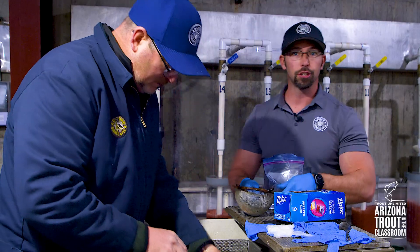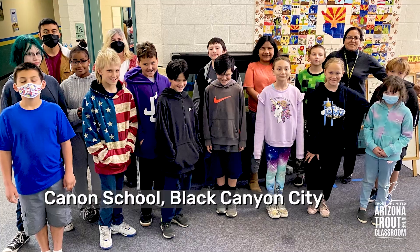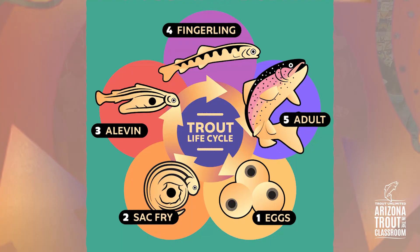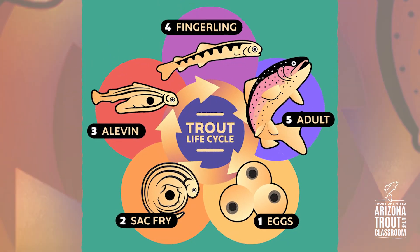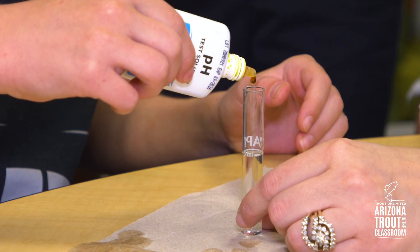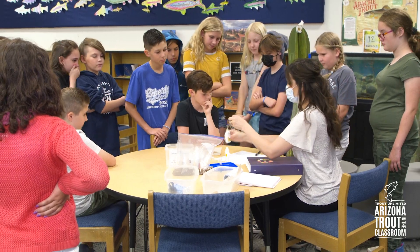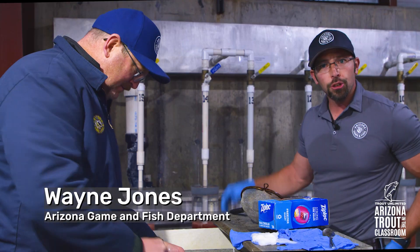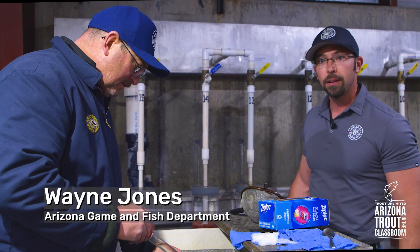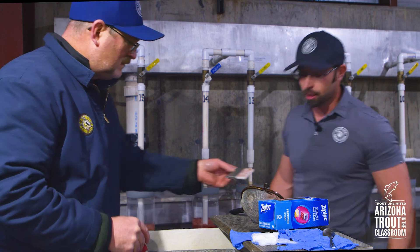We're bringing conservation to the classroom. We deliver 100-eyed rainbow trout eggs to each school, and from there students get to learn about the trout life cycle and grow them to fingerling size. They'll be able to look at water chemistry — pH, nitrogen content, dissolved oxygen content, water temperature — just making sure that environment is optimal for the trout's survival in the classroom.